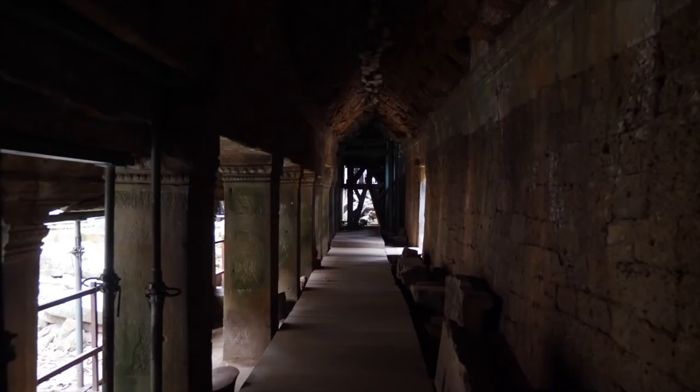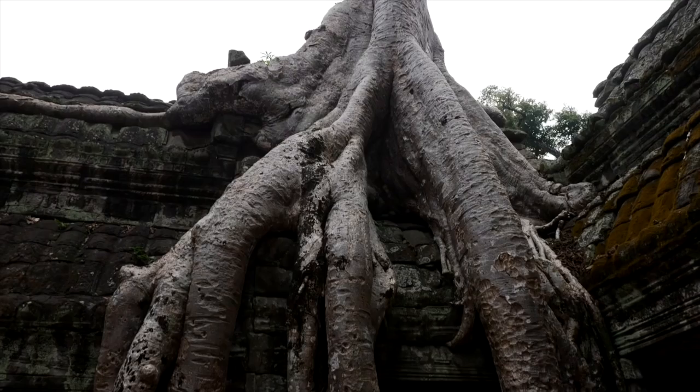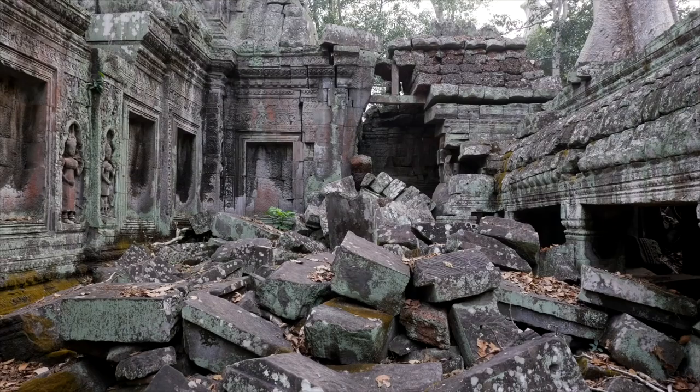We've made our way to a separate temple complex — this is Ta Prohm. This is the one you've all seen pictures of and seen in movies like Tomb Raider, where the trees are growing out of the temple. They're restoring parts of it, but there are still some fantastic shots in here where the trees have just grown up through the old stone.